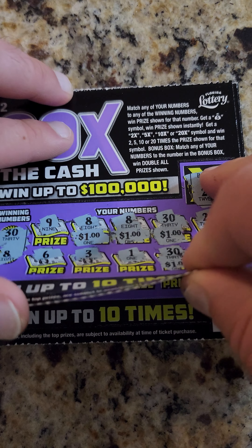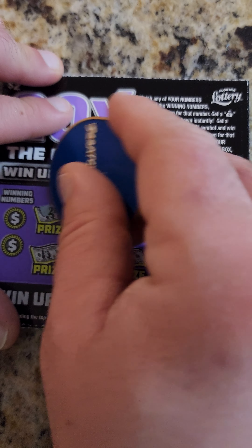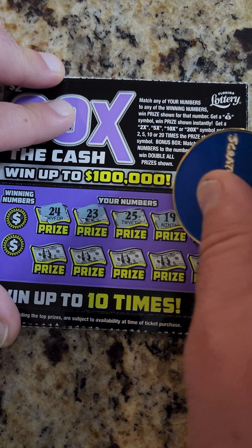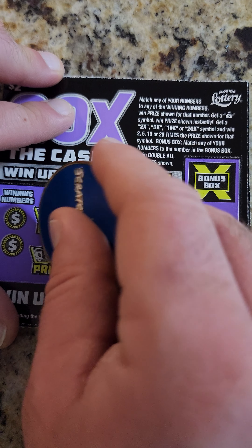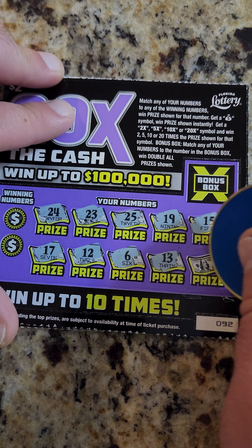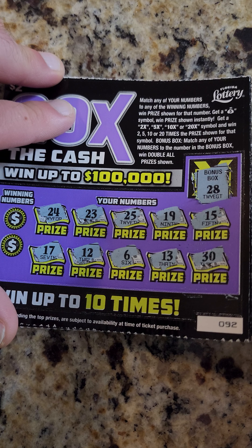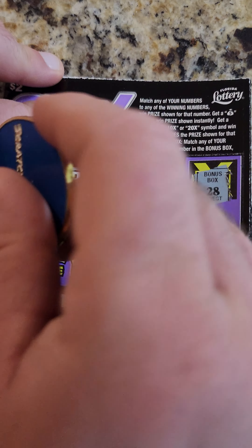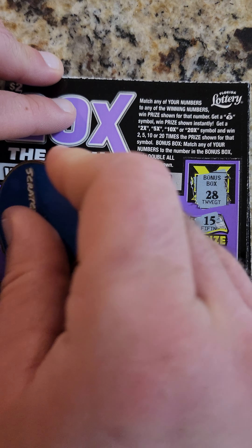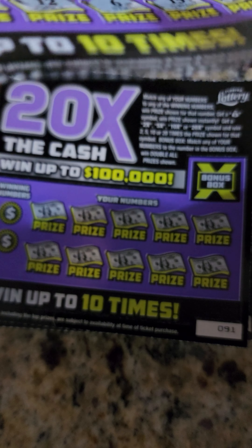Let's see if we can go back to back. 24, 23, 25, 19, 15, 17, 12, 6, 13, 30. Bonus box: 28 — nope. Looking for a 3 — nope. And a 21 — out of here.